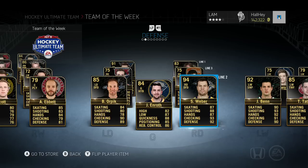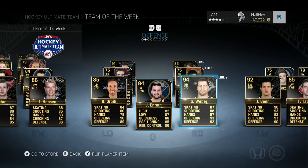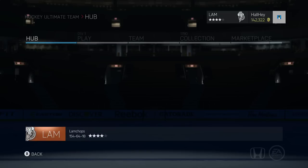Then we got Brooks Orpik and Shea Weber — Shea Weber at 94 overall is the highest overall card in this Team of the Week. Compare that to Jamie Benn at 92 overall — almost two points higher, which is pretty crazy. Then we got Murphy, Modisky, and the backup goalie Picard from the Colorado Avalanche.